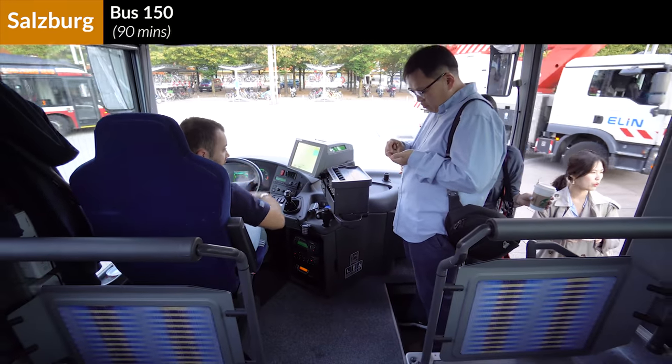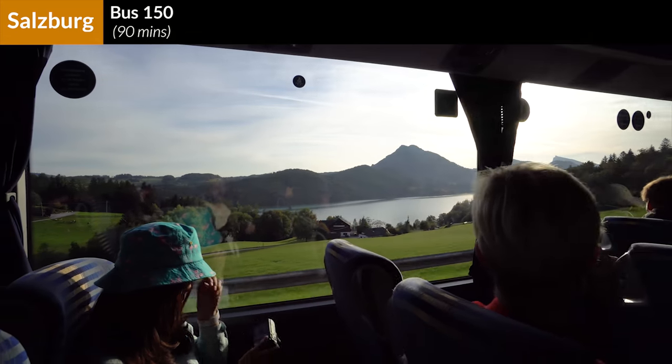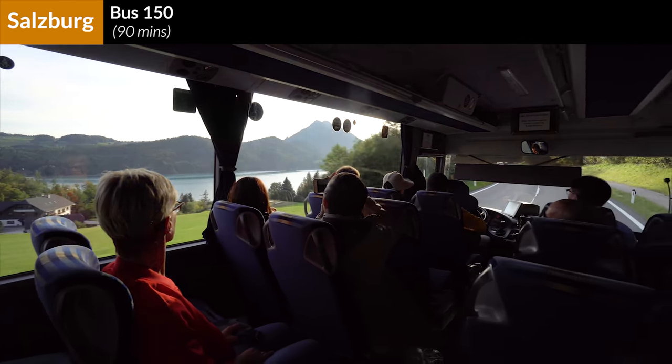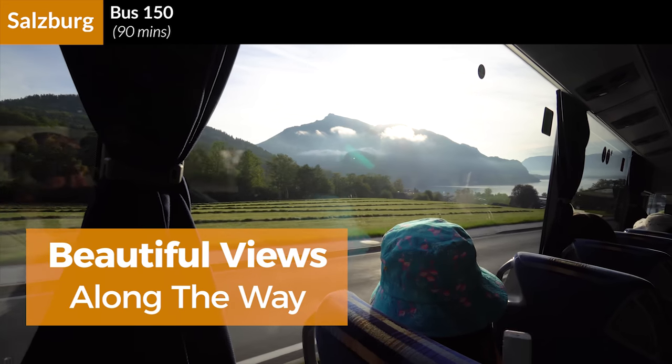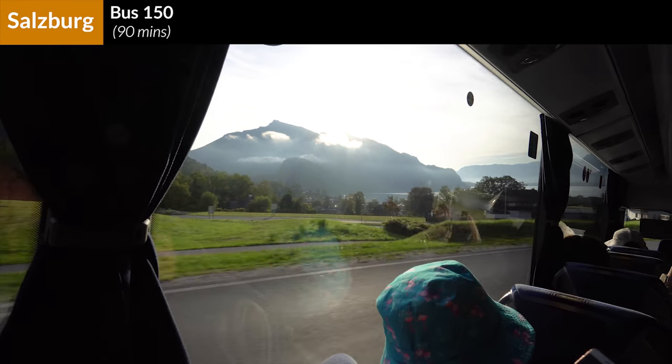If needed, the driver can also help you store your luggage in large bins below the seats. The first leg of the bus route to Hallstatt will bring you through the famous Salzkammergut district, which has some of the most beautiful scenery in Austria. In addition to being quicker and cheaper than the train, this scenery is one of the main reasons why we love taking the bus.